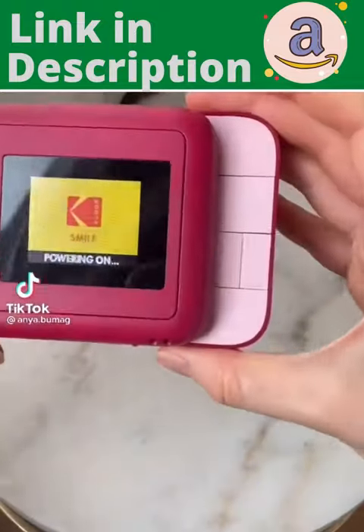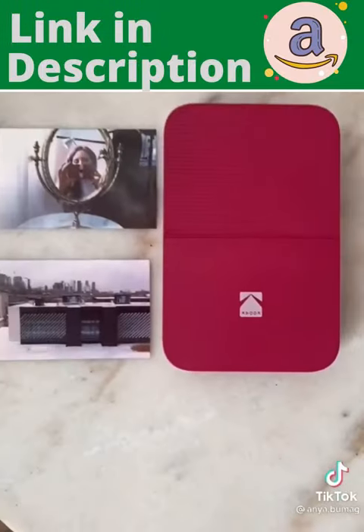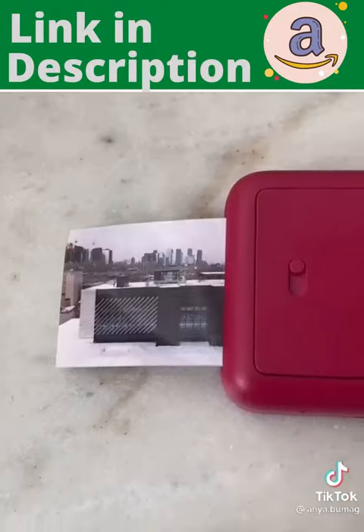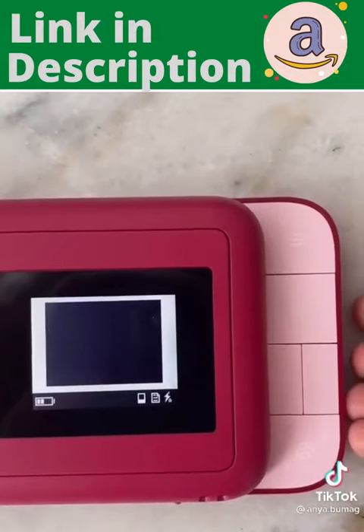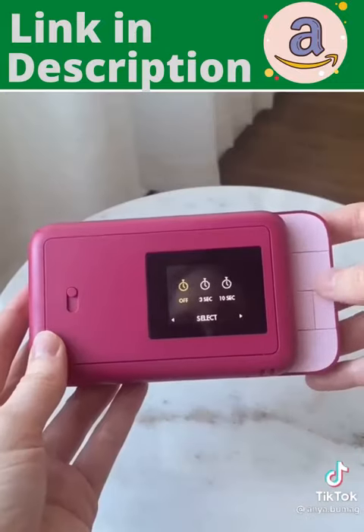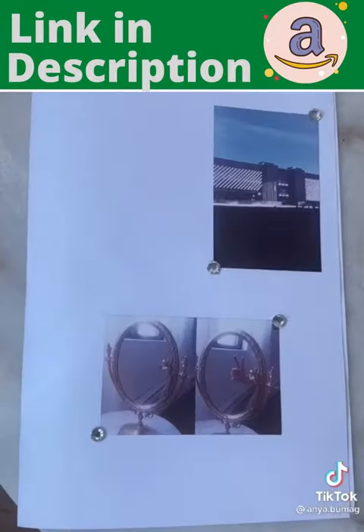Amazon Favorites Part 28. This is the Kodak Smile Instant Print Camera. What's neat about it is it requires no ink and you have complete control over what you print. It also has a ton of setting options, for instance adding a border to your photos or setting up a self-timer for a selfie. The photos also have a sticky back so they're fun to use.